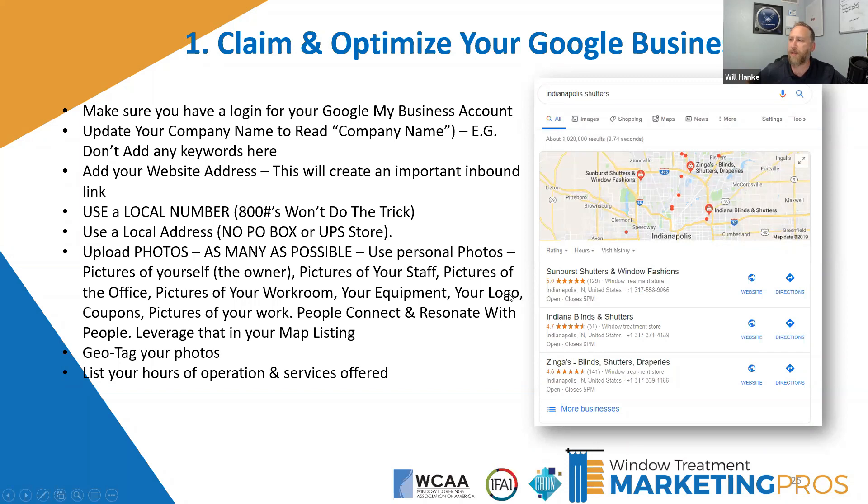Sarah asks: 'My business is home-based, so I publish the address where my business storage unit is located — that's where I receive shipments. Will Google penalize me for that?' They might penalize you if they realize it's a storage center, not unlike a UPS store or PO box. What would be better is to put your home address in, and then there's a button where you can say 'don't show my physical address, show a service area.'